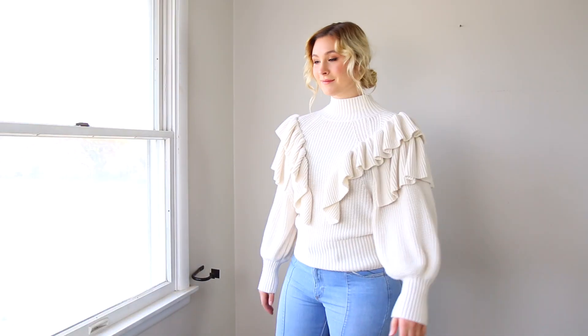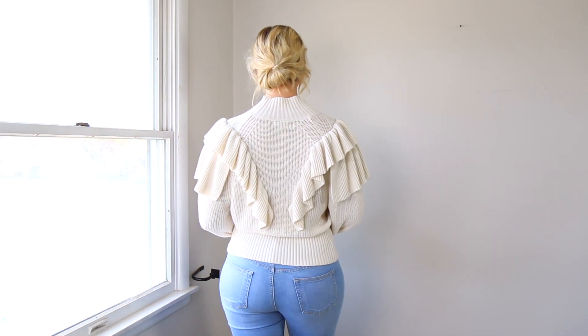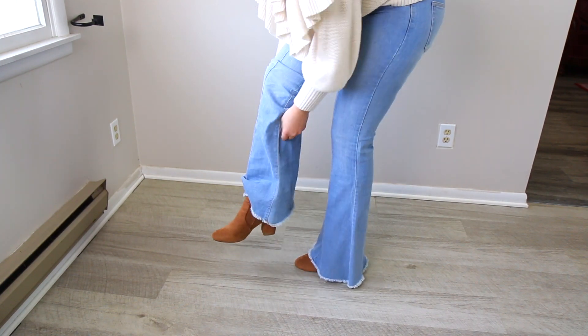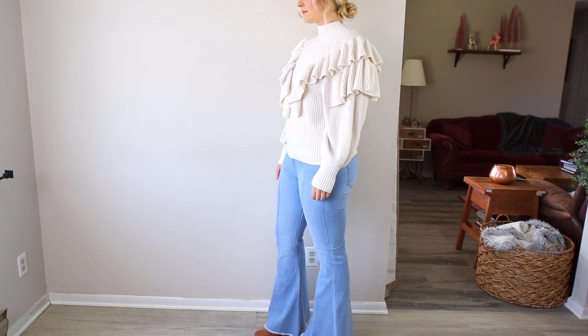Another outfit I love with these flares is my white ruffle sweater from Target — a little bit oversized but very cozy. I pair it with my brown knee-high boots, which are very comfortable to walk around in. This one is definitely more of a romantic look because of the ruffles and the light wash jeans. There are so many other ways you could wear these jeans, but these are the ways I've been wearing them, and hopefully it'll give you some inspiration if you've been stuck on how to wear your flares.